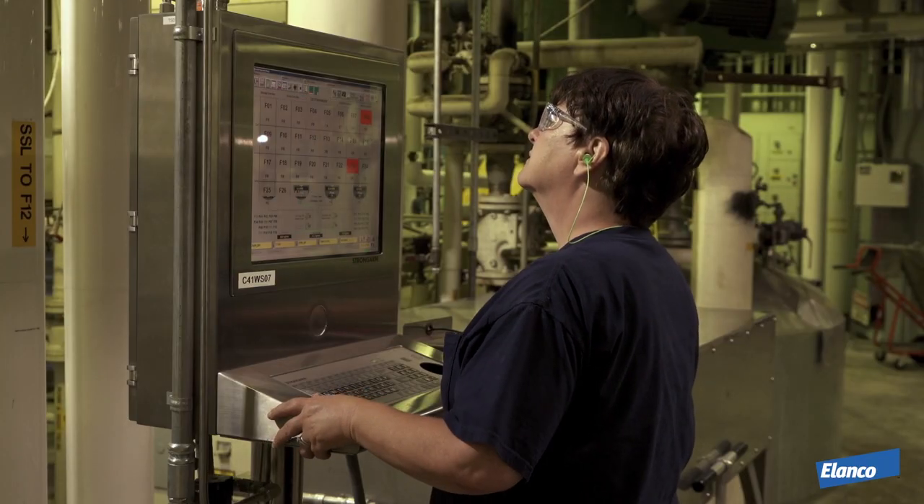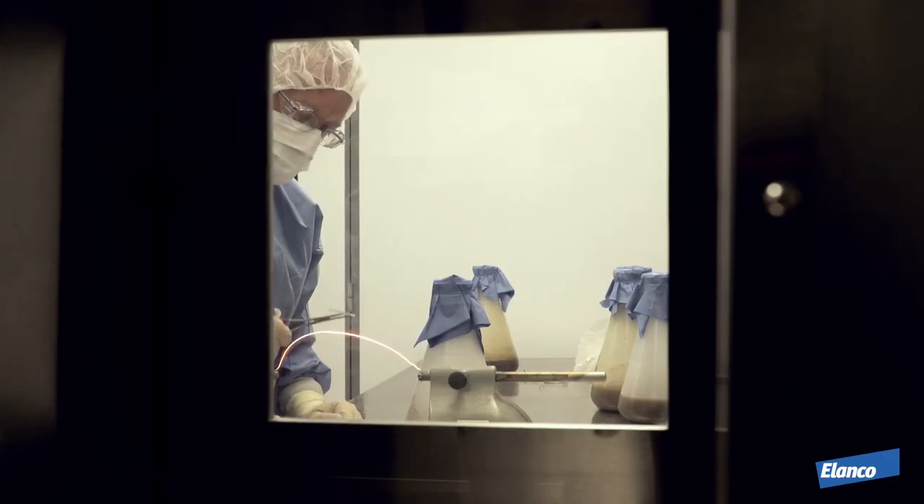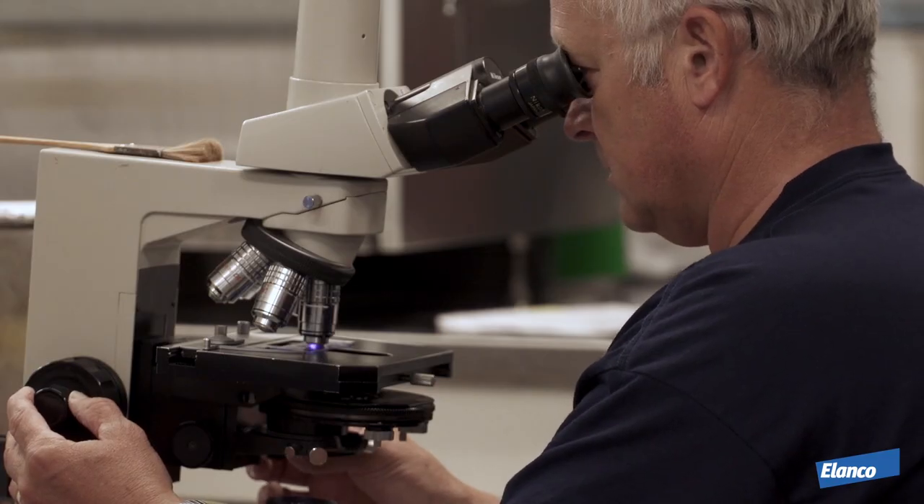Elanco quality measures create consistent predictable products, complete traceability, dedicated process, and absolute credibility on quality.